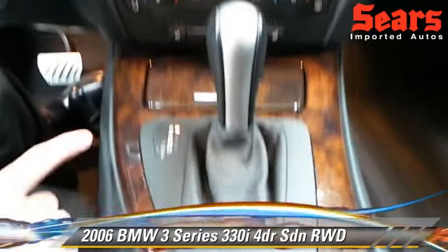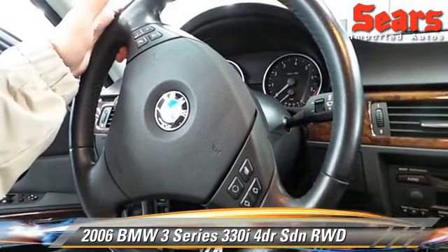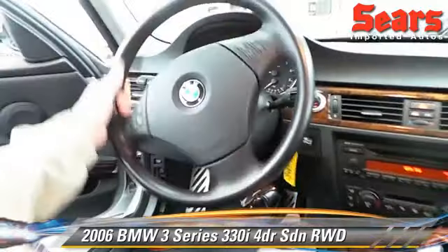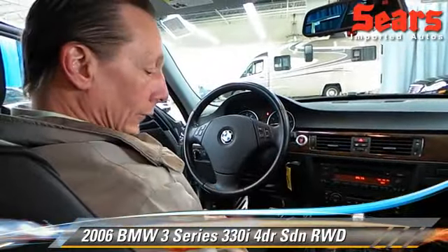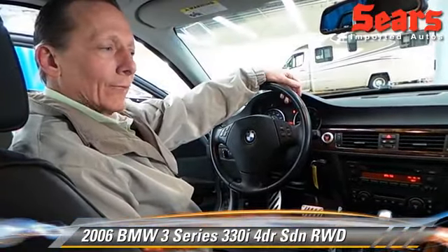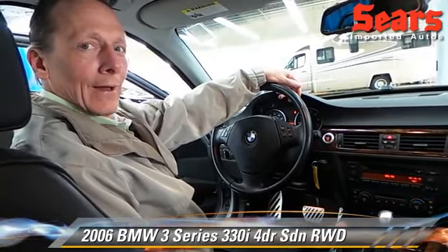It also comes with the BMW full controls including the audio control on the steering wheel. This one here is just a beautiful little car with the full tachometer. This thing is really ready to go. So stop out today and take this thing for a drive — have a real luxury sedan for only $12,500. See us here at Sears Imports or look us up at searsimports.com.